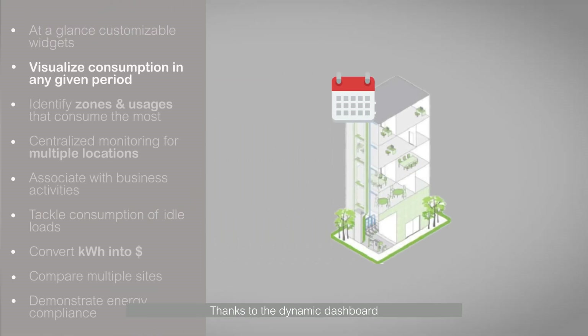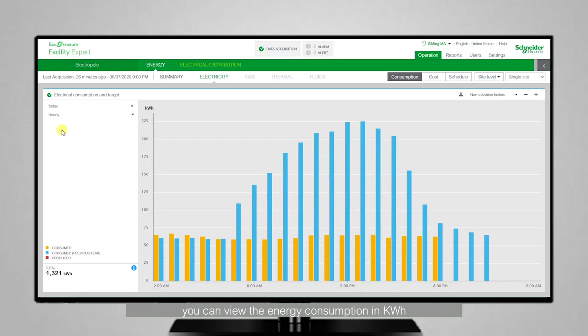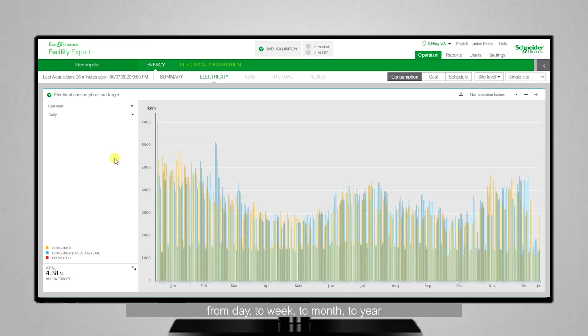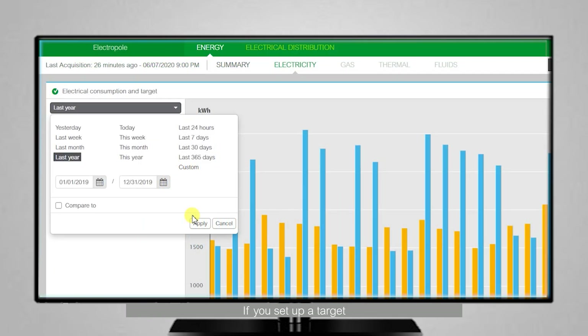Thanks to the dynamic dashboard, you can view the energy consumption in kilowatt-hours at a glance for any given period — from day to week to month to year — with a time interval of hours or days. If you set up a target, you can also quickly understand what the current situation is against the target.